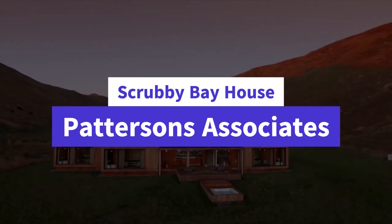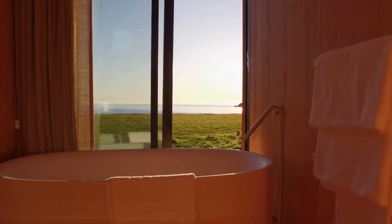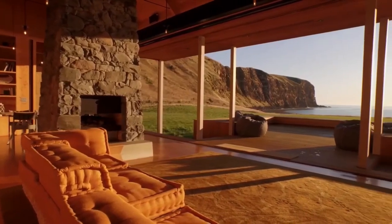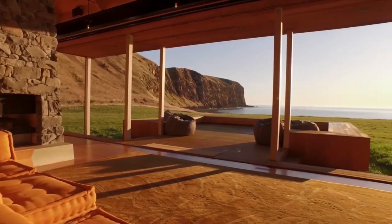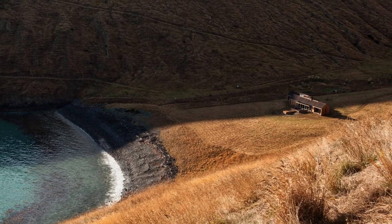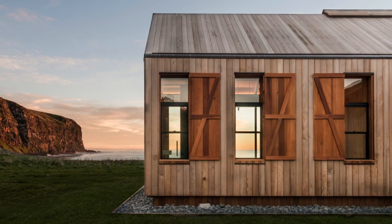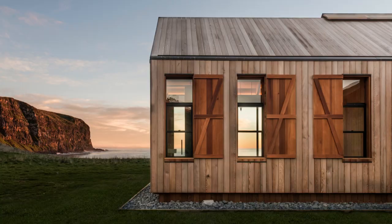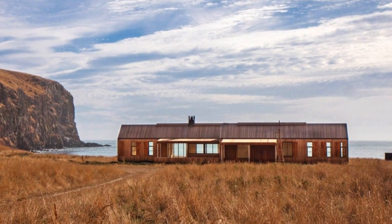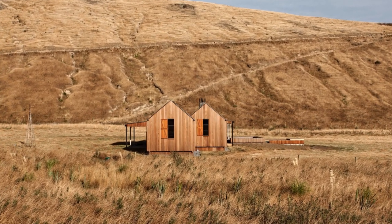Scrubby Bay House by Patterson's Associates. Accessible by helicopter or a thrilling 40-minute 4x4 ride along clifftop farm tracks, Scrubby Bay offers a secluded paradise on a working coastal farm. This rustic beach house blends modern luxuries with awe-inspiring surroundings. Architect Andrew Patterson transformed Annandale, a 4,000-acre sheep and cattle farm, into a collection of luxury villas. Scrubby Bay, the largest and most remote of them all, draws inspiration from the farm's heritage.